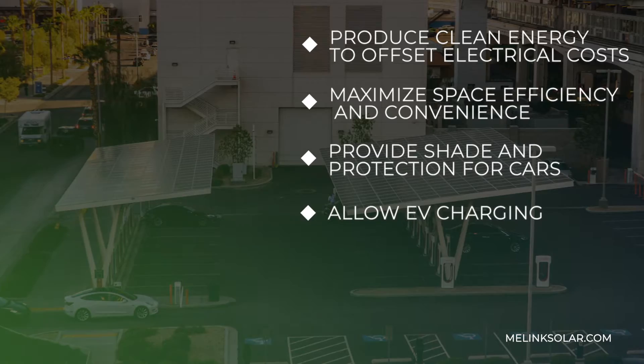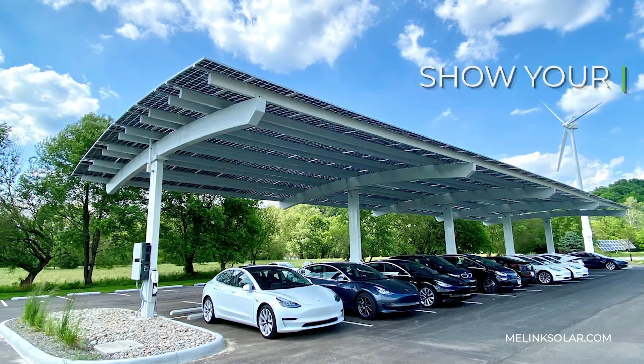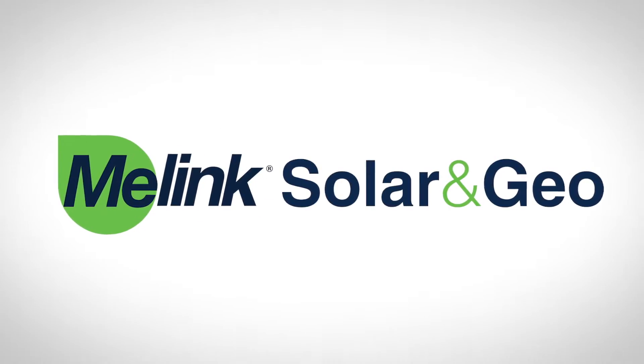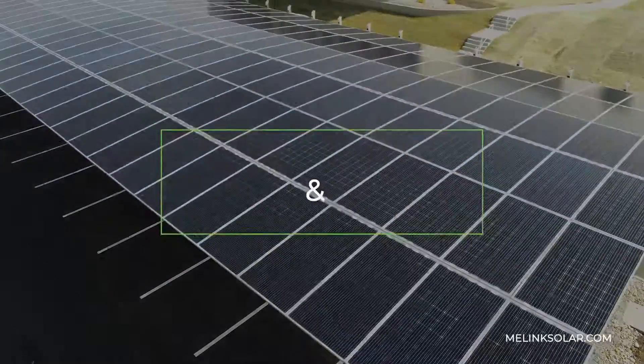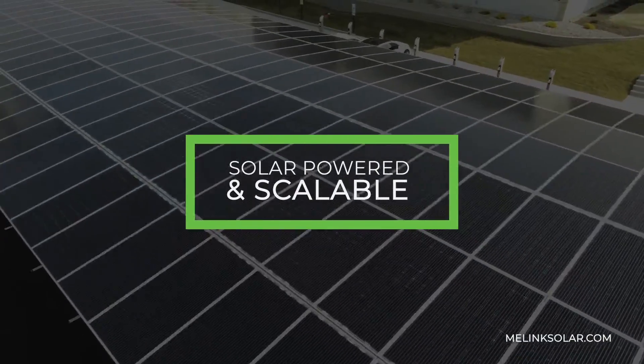Canopies allow employees and visitors to take advantage of electric vehicle charging, all while showing your business's commitment to sustainability. Malink Corporation provides fully integrated canopy structures that are solar-powered and scalable to meet your business's energy spend and parking lot size.